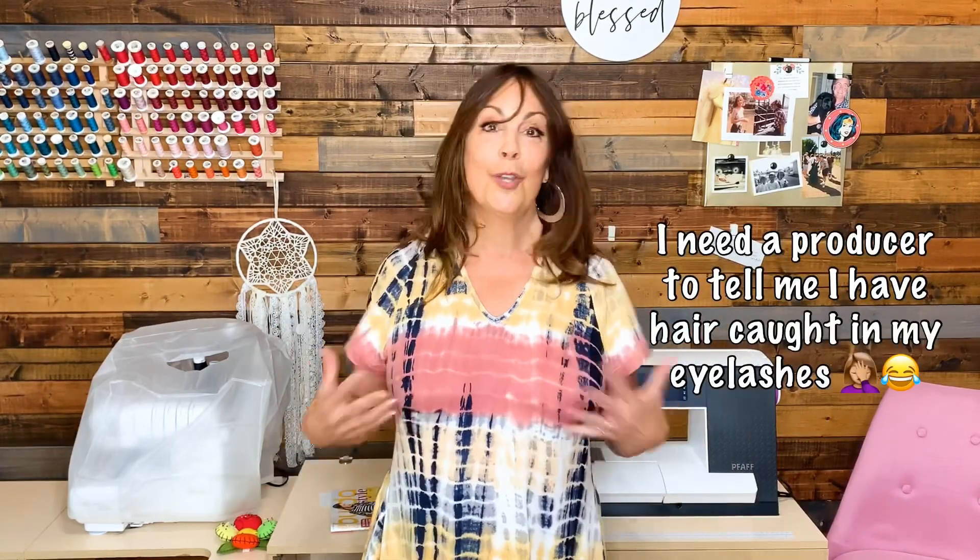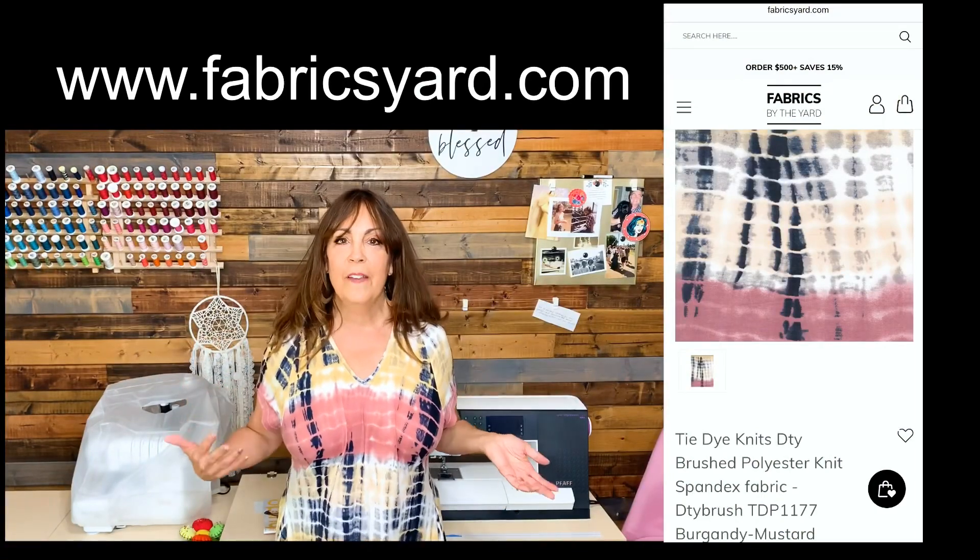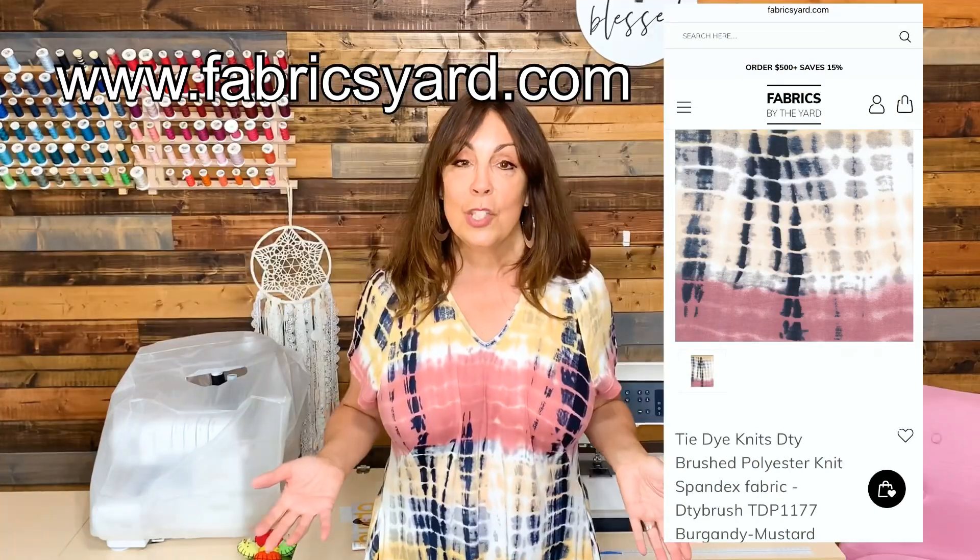I liked the maxi dress so much that I sewed another one out of this fabulous tie-dye double-brushed knit. This particular piece of fabric was gifted to me by Fabrics by the Yard. I did sew the dress a few months ago, and what I discovered was this fabric...